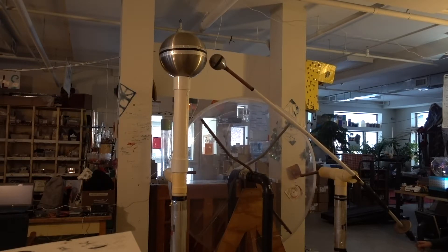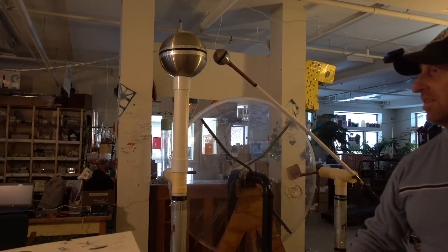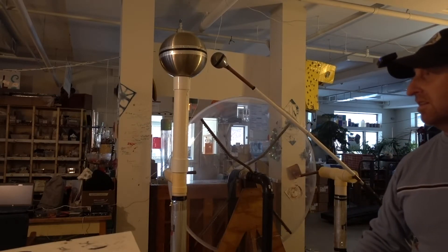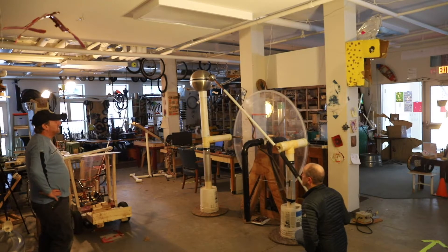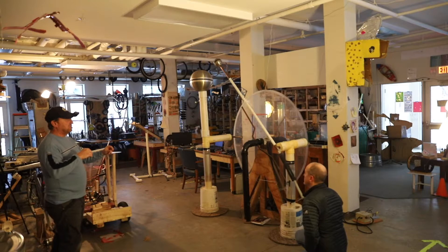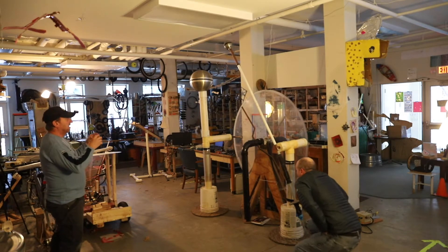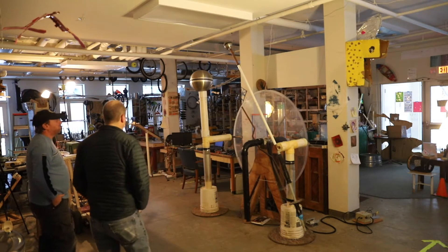I have experienced Van de Graaff generators that you've made. How much more powerful is this compared to that? I would get a shock from that, but it wasn't concerning. Yeah, this is deadly, I think. It's deadly, and it's just because of the intensity — where a Van de Graaff would shock you and then quickly lose its charge and have to build up again, this thing can just keep delivering and delivering. Very cool.